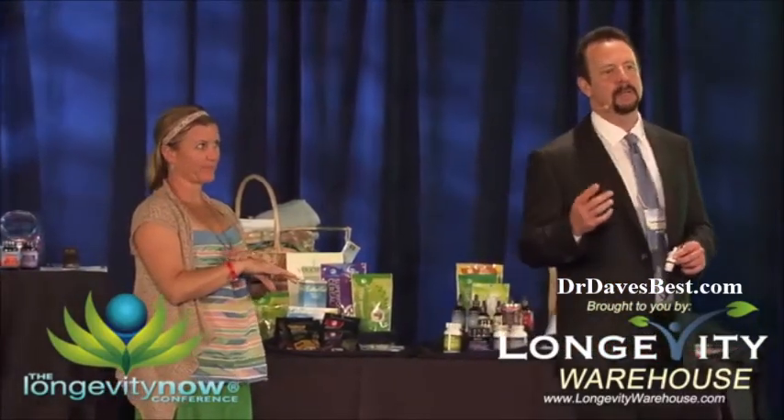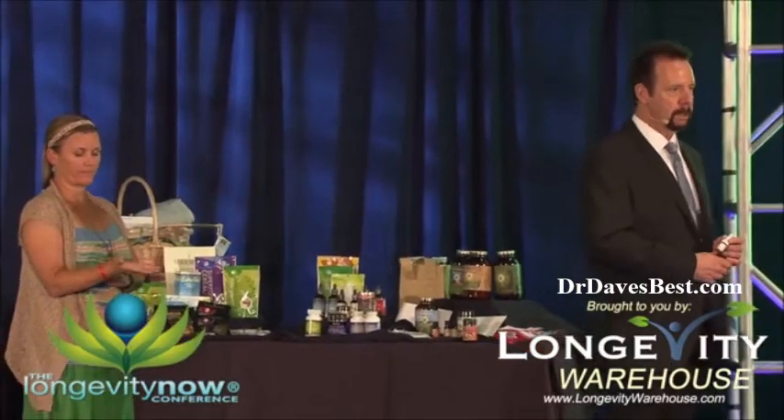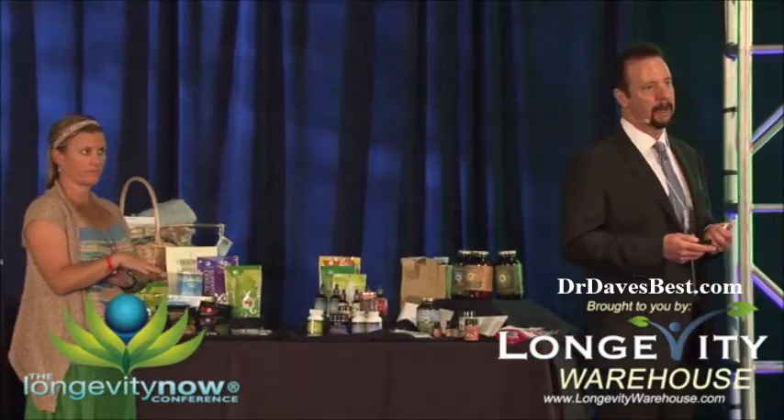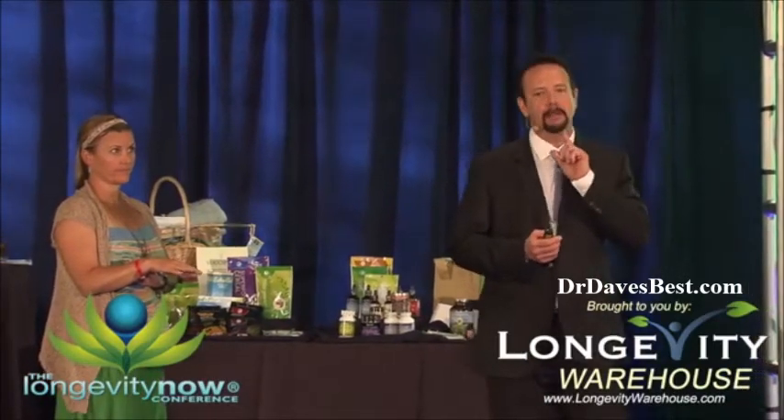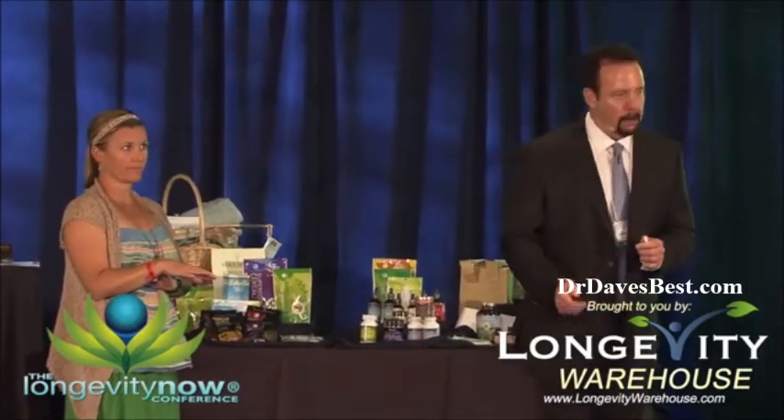That is what stem cell technology can do if it gets to the right spot. I just wanted to tell you how excited I am about this one. This takes care of your face — it can also be used on your neck and your hands.